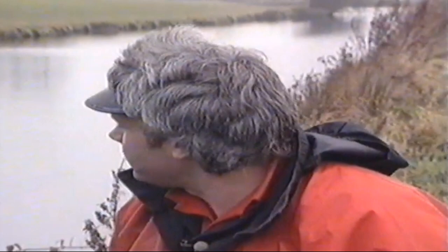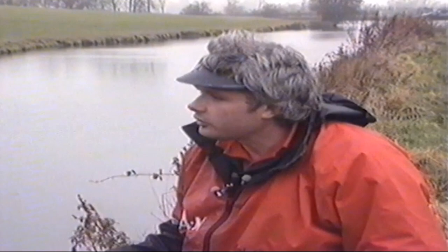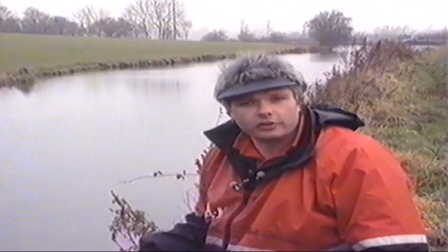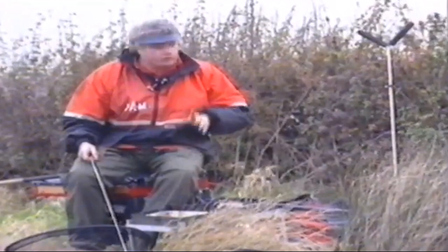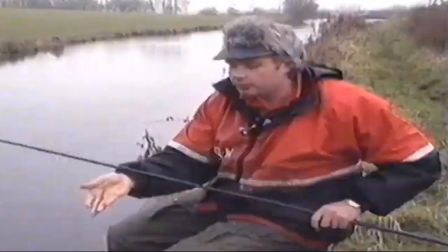We're now ready to start catching some fish. The weather's closed in on us a little bit since we were mixing the groundbait, but to be honest I'm really pleased about this — there's nothing better than a little bit of cloud cover for catching fish. The problem with nice bright sunny days is that the fish spook very easily. A little bit of cloud cover and a skimming breeze on the water — I'm convinced we're going to catch quite a few fish today. As a result of the wind change, I'm going to use initially the three-metre pole with the Billy Makin Canal Grey.